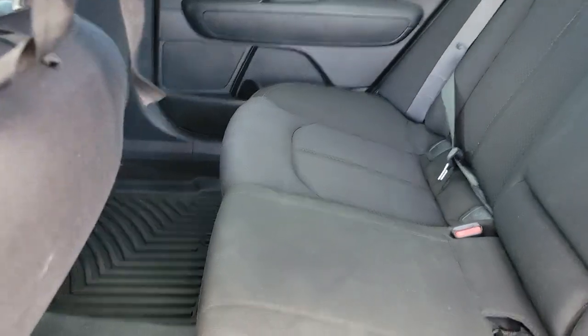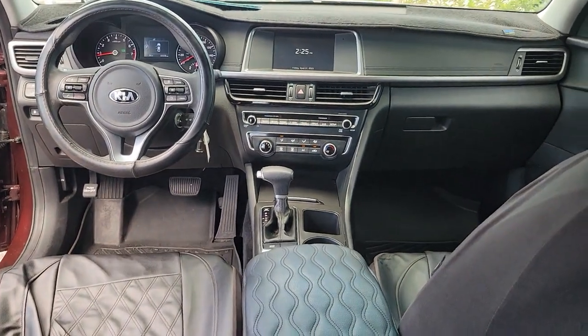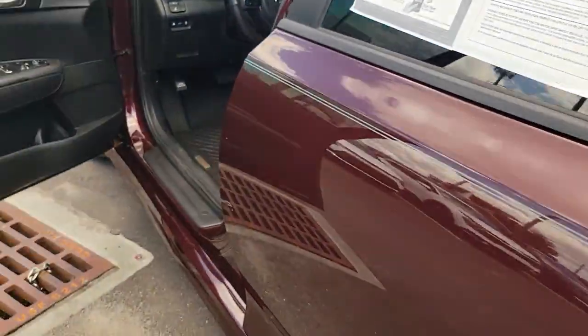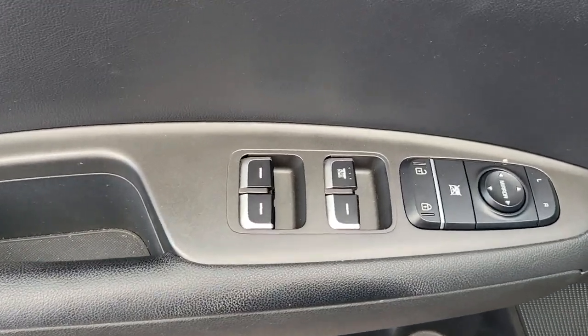These are just some of the great options this vehicle comes with: Apple CarPlay and/or Android Auto, keyless entry, backup camera, satellite radio, heated mirrors, blind spot monitor, Bluetooth connection, alarm, steering wheel audio controls, and electronic stability control.